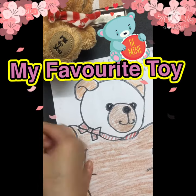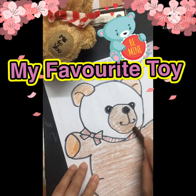Parents, please encourage your children to draw and practice on their own.